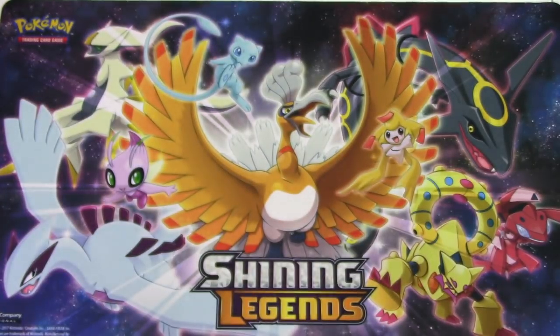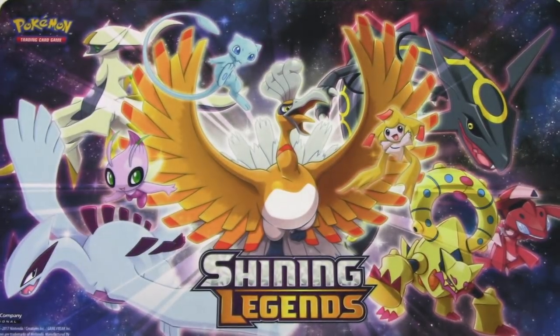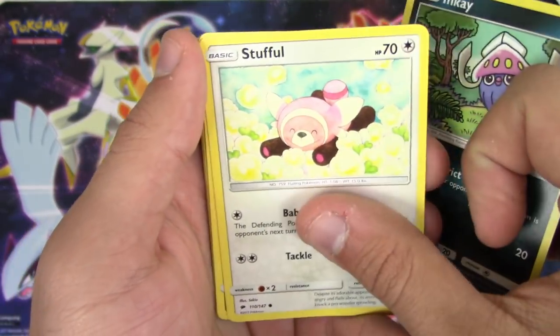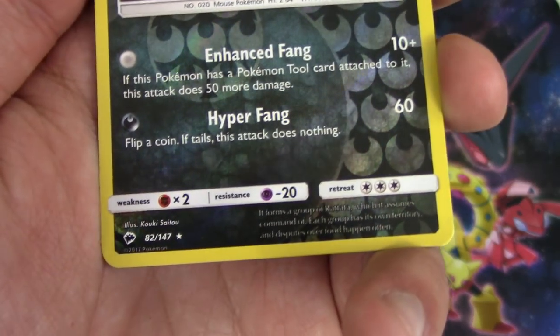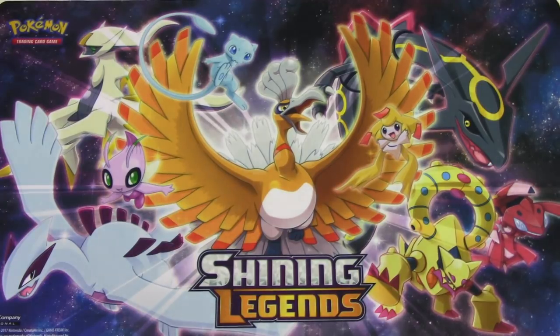Can Comfey be a point? No. Next pack: Inkay, Steenee, Crabrawler, Morelull, Sandygast, Surskit, Gloom, Sudowoodo reverse holo, Raticate - which is a rare - and a double Raticate. That's five points from this tin - not too bad of a start.